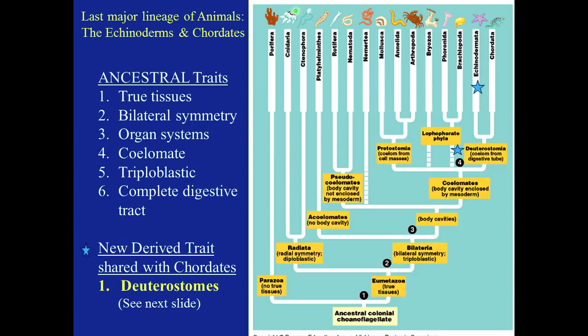Radiata has radial symmetry and they're diploblastic — those are the jellies and comb jellies. Bilateria has two groups: acoelomates, which have no body cavity like the platyhelminths, and ones that have body cavities. Those split into pseudocoelomates, which have a body cavity not enclosed by a mesoderm — those are the rotifers and nematodes — and true coelomates, which have a body cavity enclosed by a mesoderm. The dashed line means we're not sure exactly where those phyla fit into this phylogenetic tree.